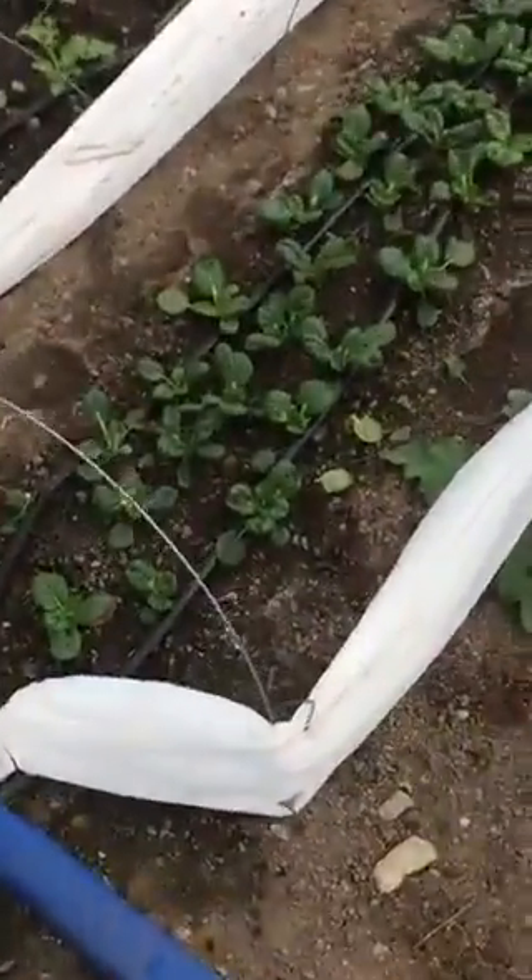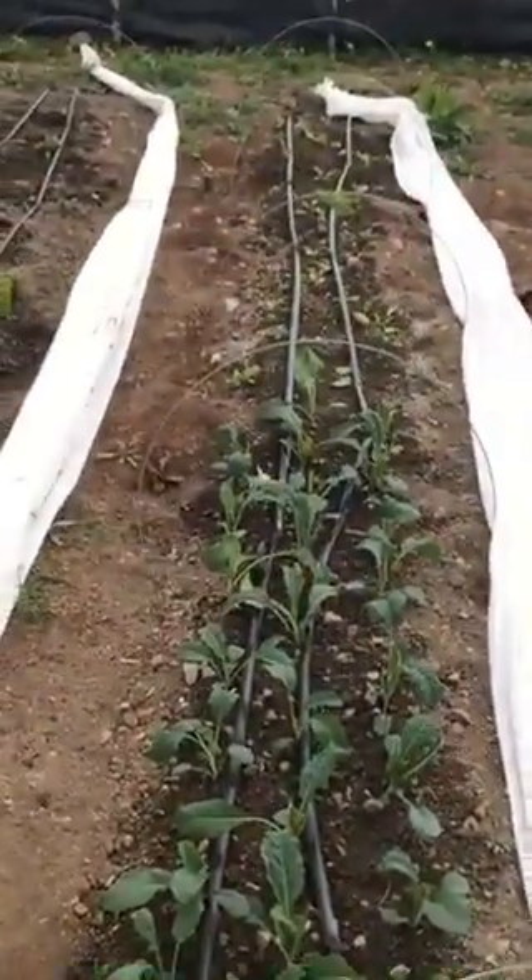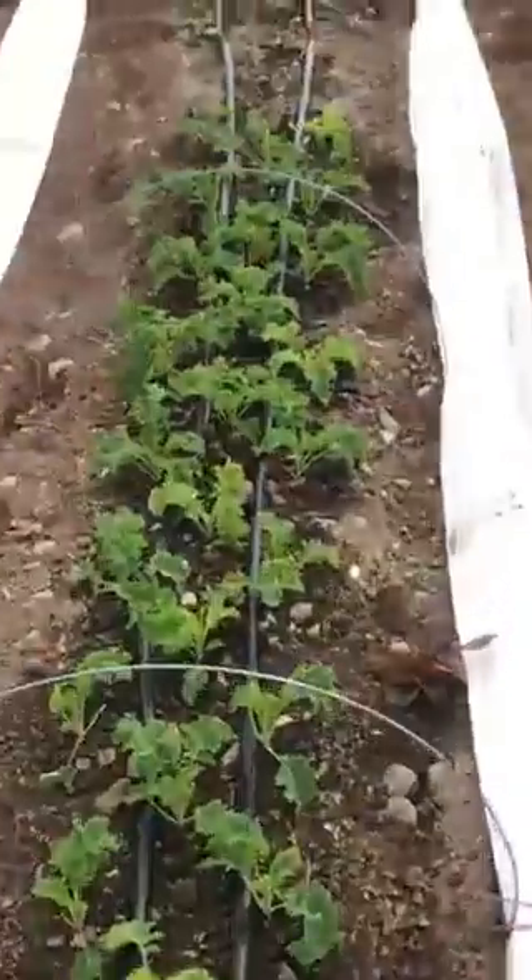We've got our tatsoi. Mizuna. Kale. Swirl on that end. More kale. Curled kale.